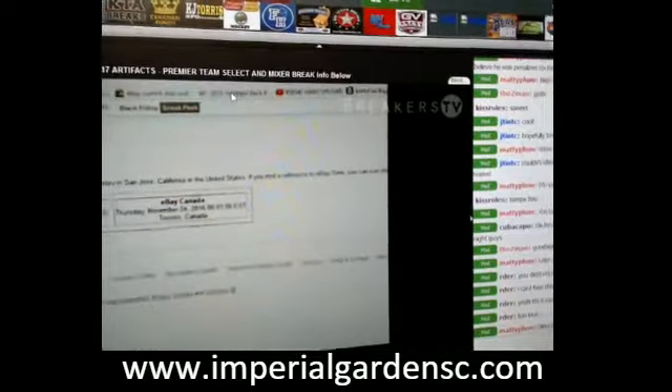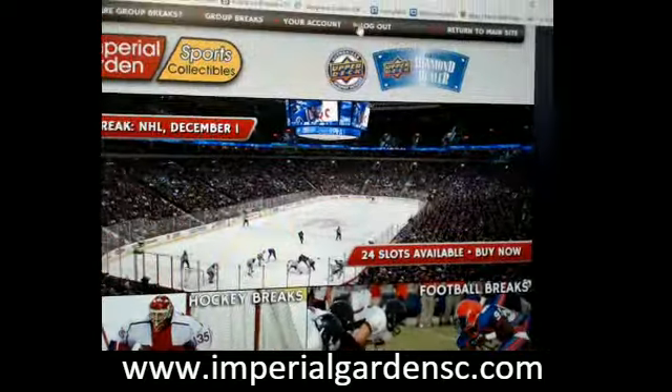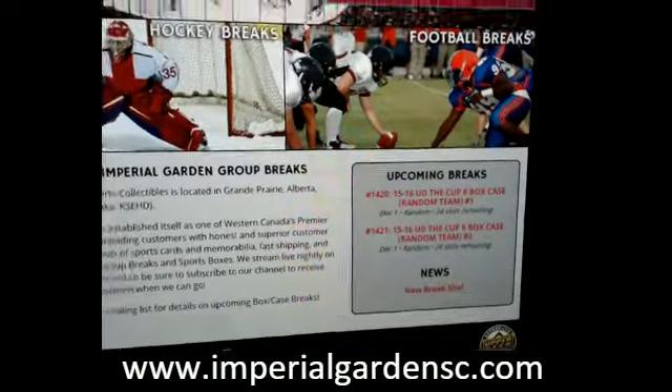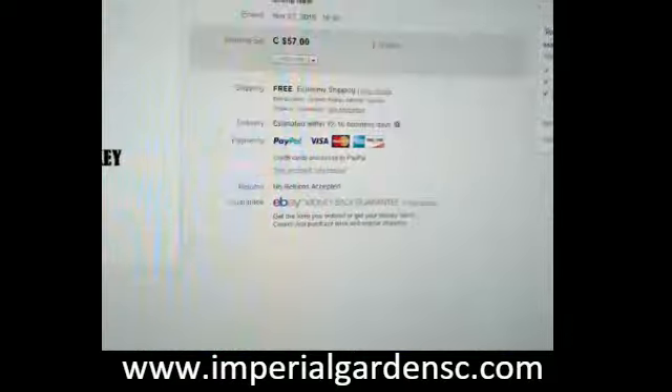We are live on Breakers here. For anybody that has a Breakers break site, you can check out there. We have some Cup Random Team Breaks posted on there if anybody's interested.